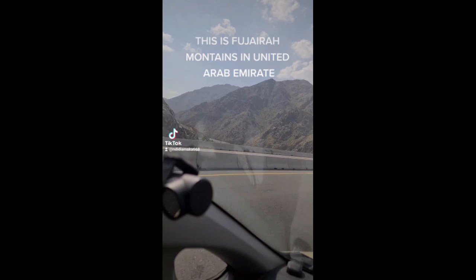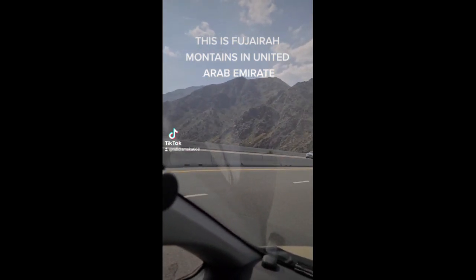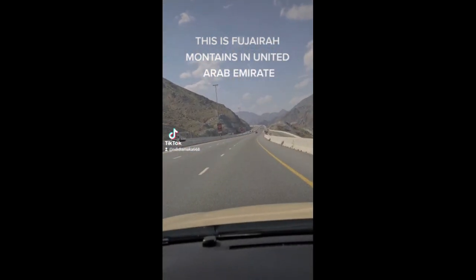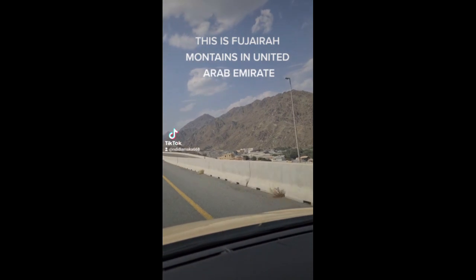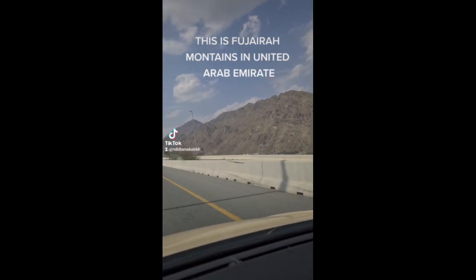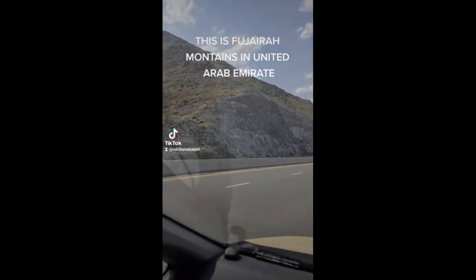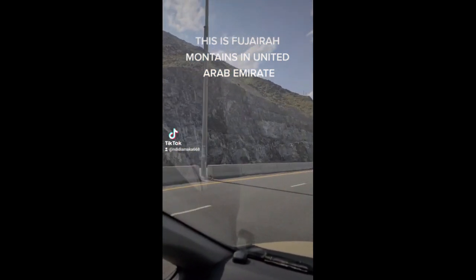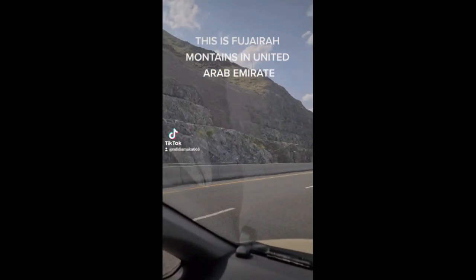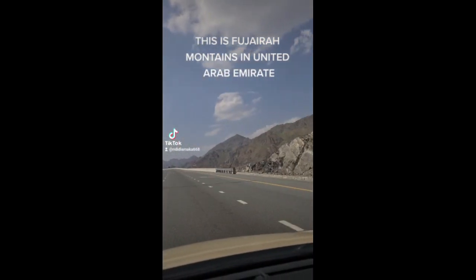So if you don't know where Fujairah is — Fujairah is one of the states in the United Arab Emirates. We have seven states: Abu Dhabi, Dubai, Sharjah, Ajman, Umm Al Quwain, Ras Al Khaimah, and Al Ain. These are the seven states that make up the Emirates.